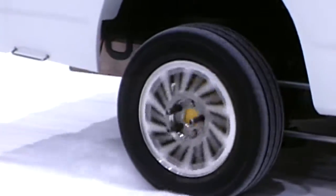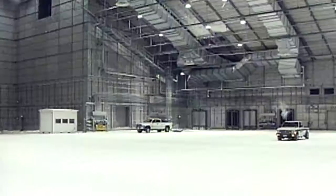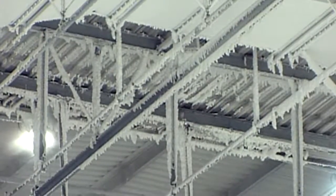Goodyear is spinning its tires on almost a foot of snow right here on the Emerald Coast. You would have to go out of the country, and maybe it would snow and maybe it wouldn't — so here you have control of that. The McKinley Climatic Lab has been transformed into a winter wonderland with a brisk temperature of 15 degrees.